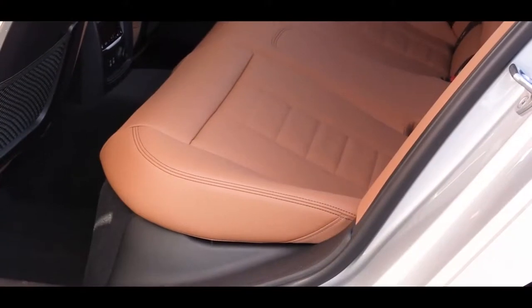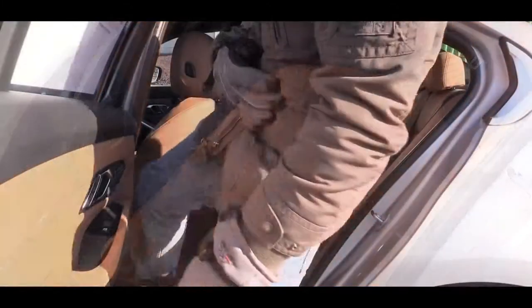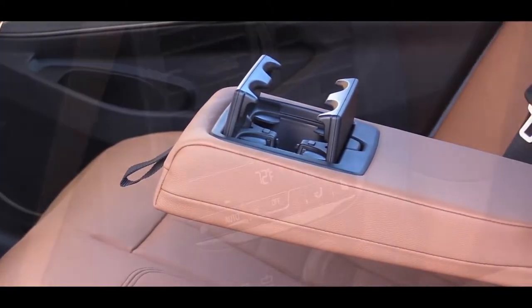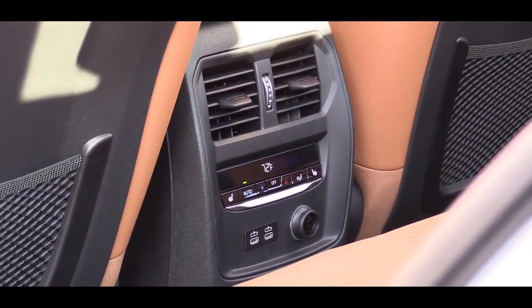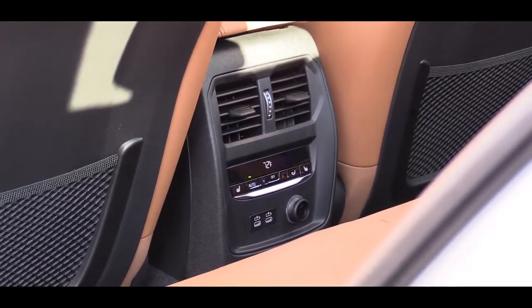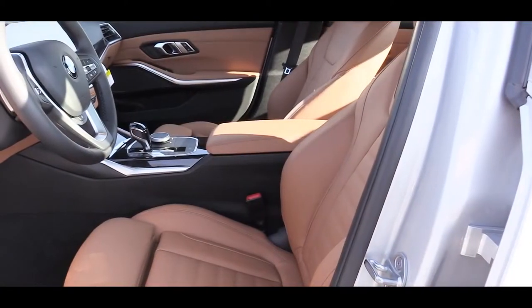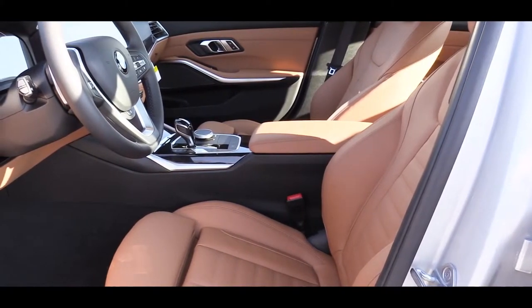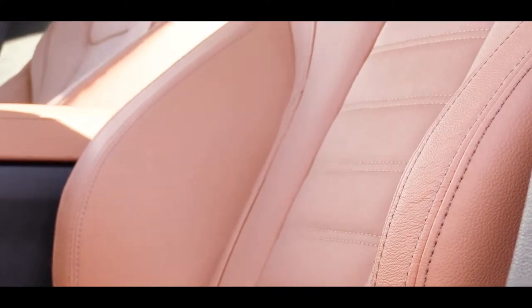Rear legroom comes in at 35.2 inches — a little tight for my six-foot self, but still comfortable. For rear passengers there is a rear armrest with cup holders, rear air vents, and tri-zone climate control is available so passengers can set their own temperatures. Rear heated seats are also available depending on the package. Up front, 14-way power adjustable front seats come standard with memory settings. The standard finish is SensaTec upholstery, with leather available as an option. Front seats come heated and ventilated.